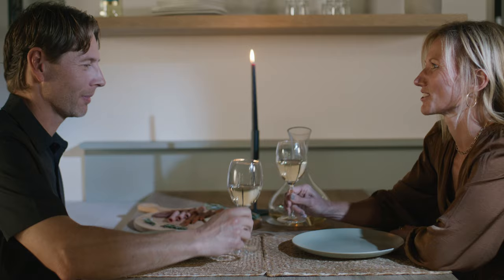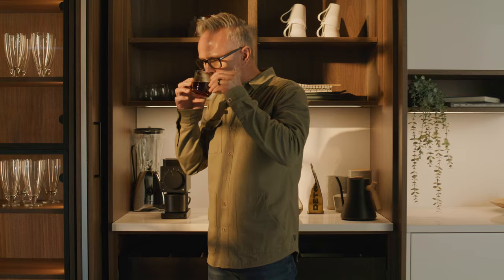We're contributing to healthy families, healthy friendships, and healthy bodies — hopefully by cooking good food in those beautiful kitchens that we're making.